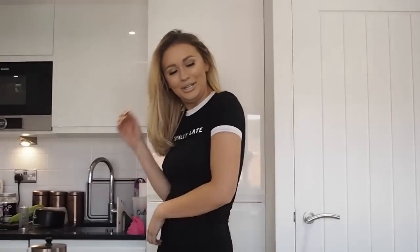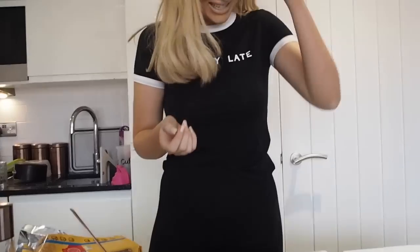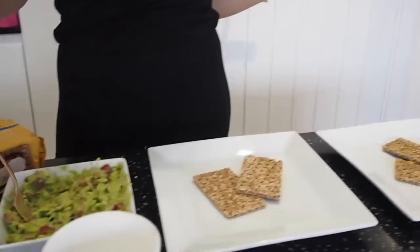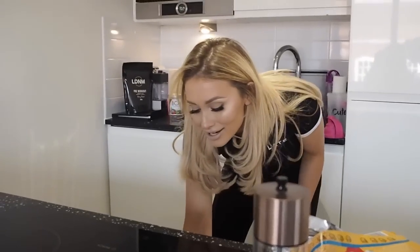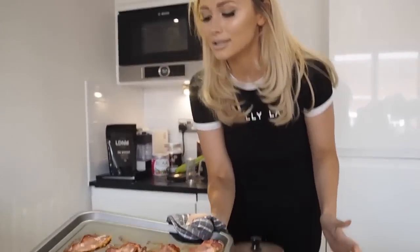I should be a master chef! I've done such a good job — I'm literally buzzing. Just waiting for the bacon. This is amazing guys, it's kind of like guacamole but not, and it's so good. And I actually didn't set my oven on fire this time, so I think that's a great start.